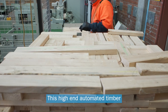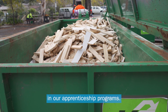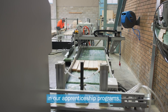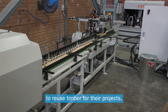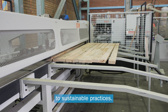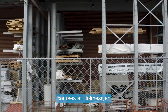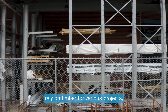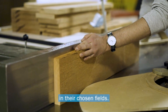This high-end automated timber-joining machine is the key to minimising waste timber in our apprenticeship programs. With its state-of-the-art technology, we aim to encourage our apprentices to reuse timber for their projects, reinforcing our dedication to sustainable practices. Our wide array of trades courses at Holmesglen rely on timber for various projects, enabling our apprentices to acquire essential skills in their chosen fields.